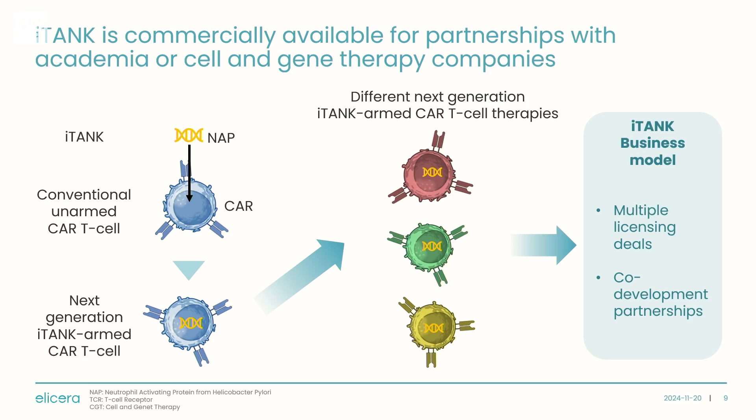We use the iTank platform on our own CAR-T therapies, but most companies developing CAR-T therapies in solid tumors don't have a solution for the two challenges I mentioned. So we would like to offer the iTank platform to other CAR-T developers. It's agnostic to other genetic modifications made to a CAR-T therapy, and it doesn't matter what target antigen the CAR-T is going after — you can still use iTank. Our ambition is to secure multiple licensing deals for this platform, and for our other drug candidate programs we want to license them exclusively to global partners.